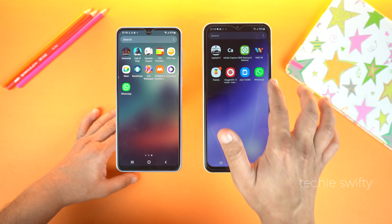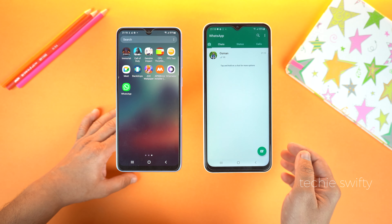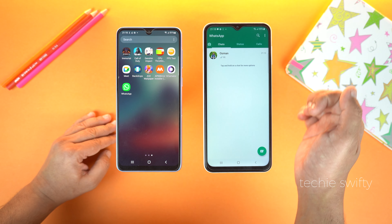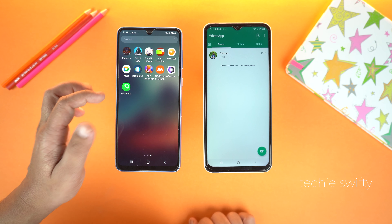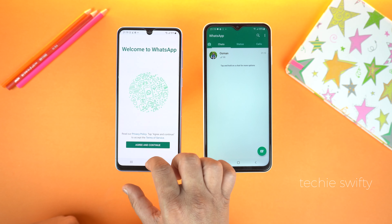Here you can see I already installed WhatsApp on both devices. You can see the chat, and on the primary phone I'm already logged in — now I will log in to the same account on my second phone.